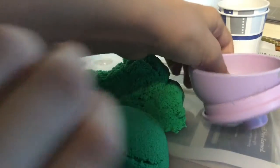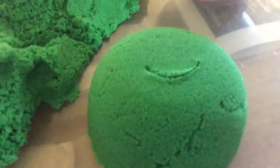Great, that mold turned out really nice. Now it's time to add a little decoration, just for fun.